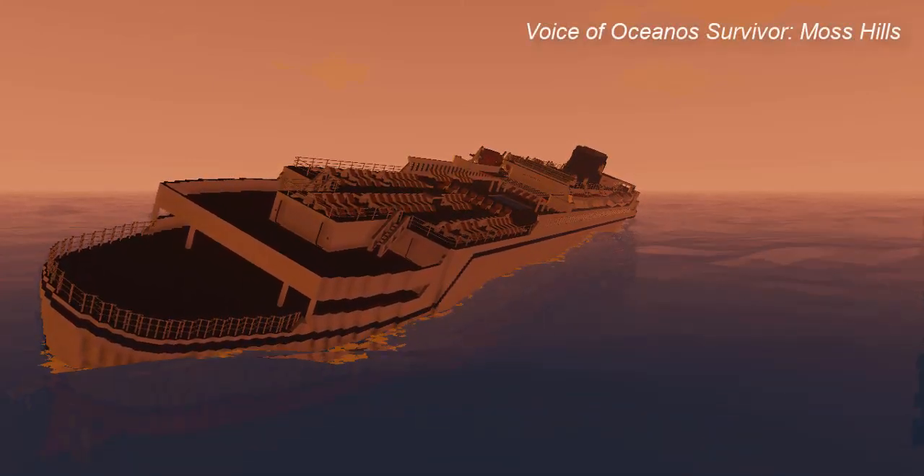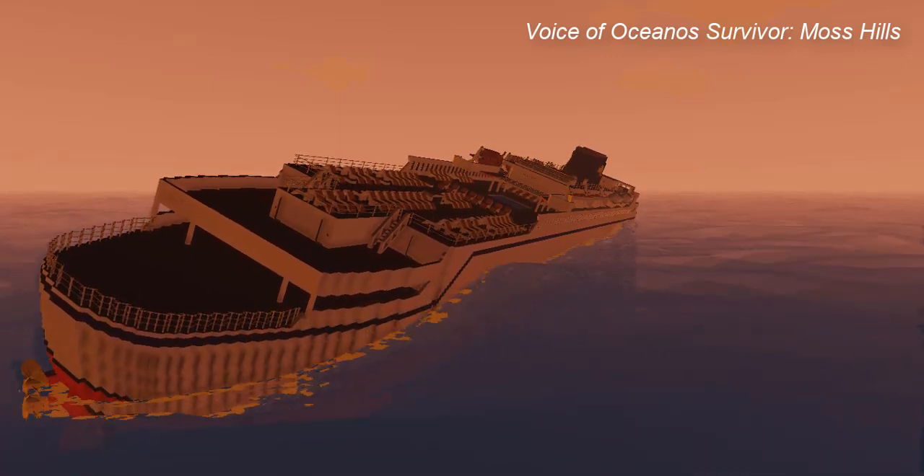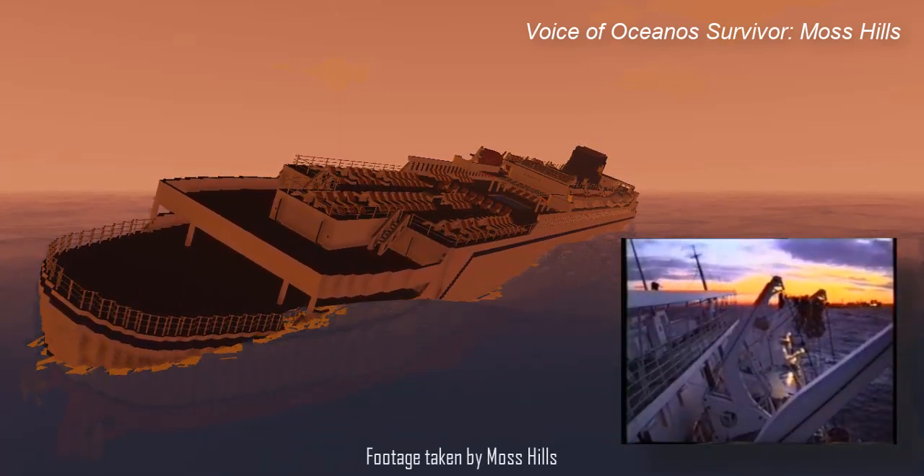We then went to launch the port side lifeboats — on the left-hand side — but the ship was so tipped over that the port side boats wouldn't go down.